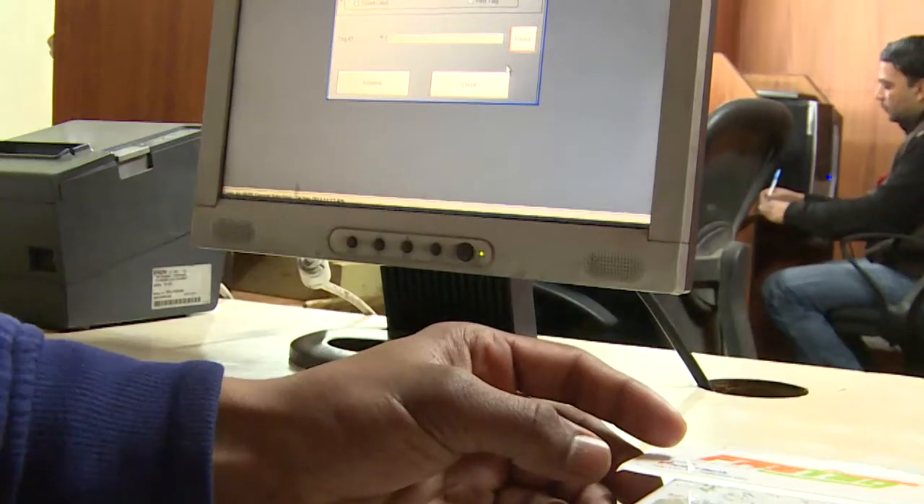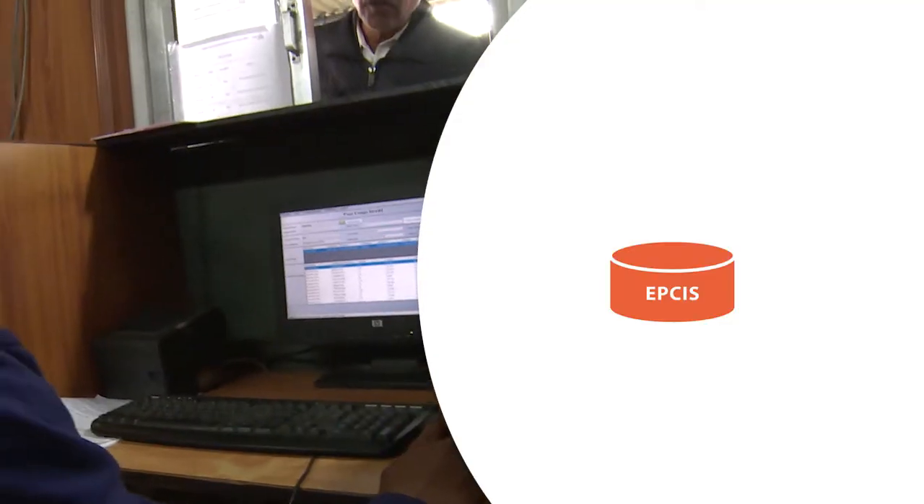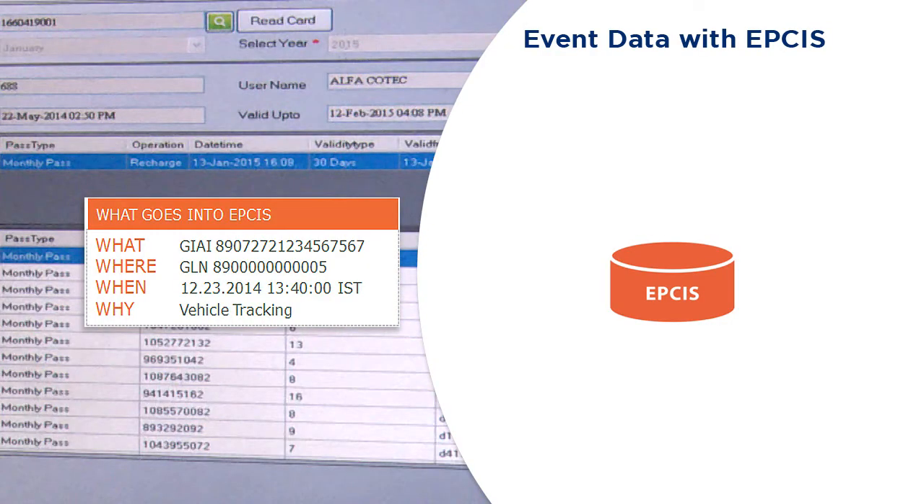This system has been implemented at 125 toll plazas covering nearly 7,500 kilometers of national highway length in India. We invited GS1 India, a neutral standards body set up by the Ministry of Commerce and trade organizations, to advise us on global best practices and standards to install a state-of-the-art ETC system in the country.